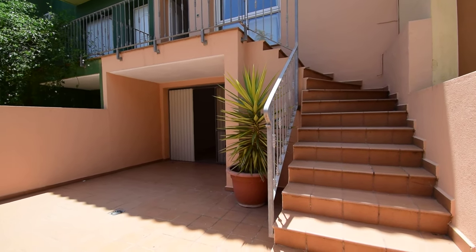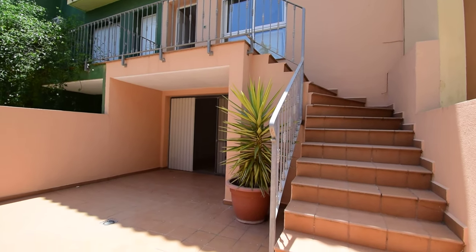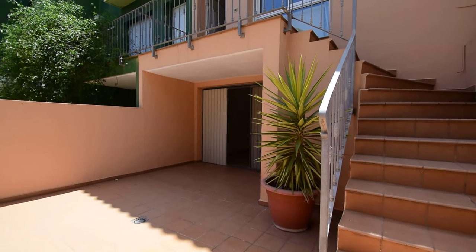Hi everyone and welcome to our channel Hello to Spain. Today we are in a four-bedroom townhouse in the town of Benyabesh.